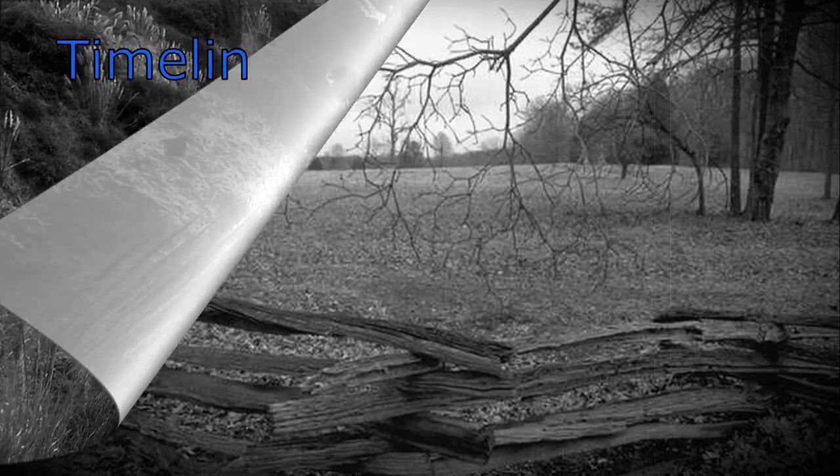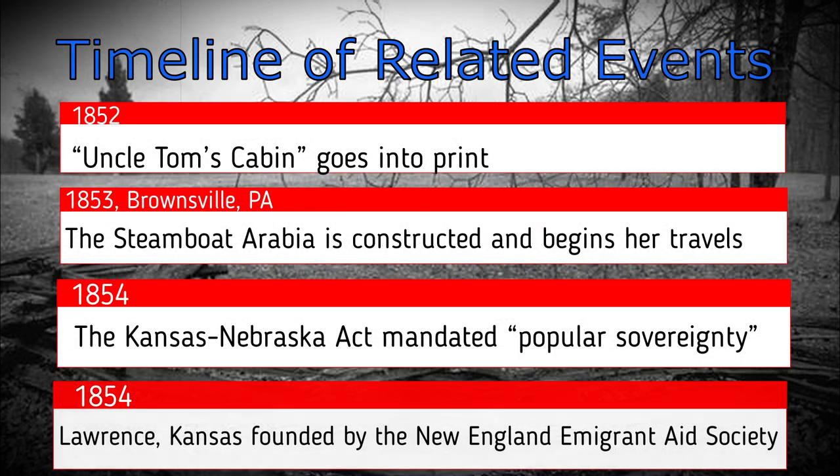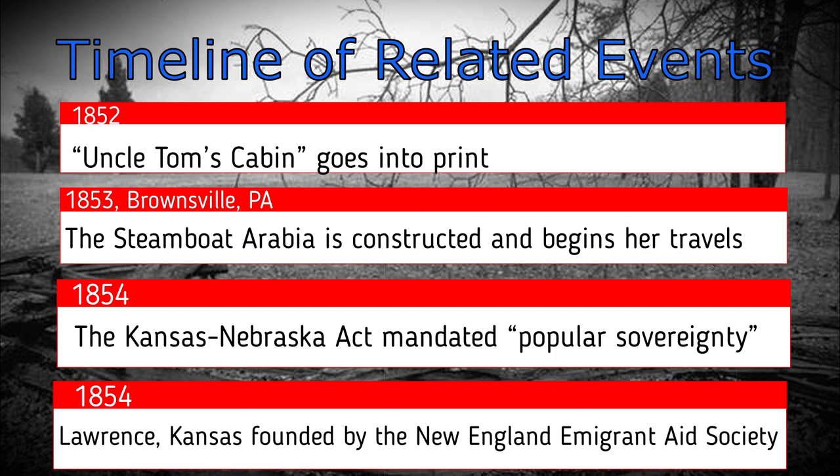In 1853, in Brownsville, Pennsylvania, the Steamboat Arabia was constructed and began her travels. Around the same time, these are some of the events that happened — feel free to pause the video to see all the things that happened during the Arabia's lifetime.